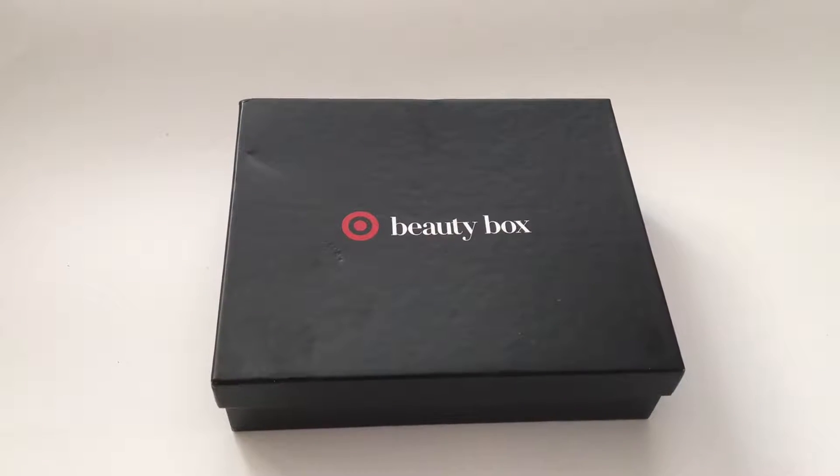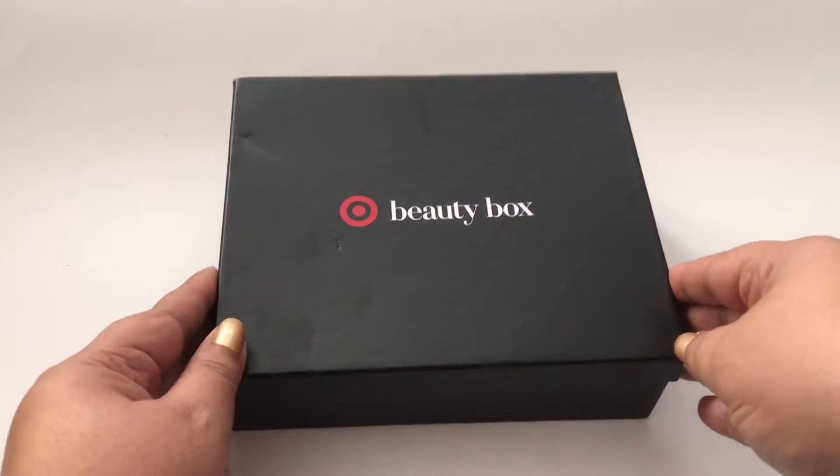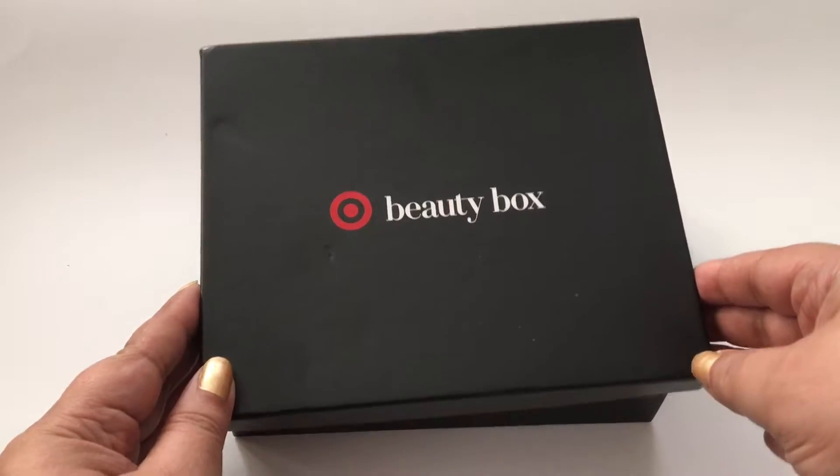Hey guys, what's up? It's SJ and I'm coming to you with the Target Beauty Box haul. I wanted to show you guys this, but first I want to tell you this is not sponsored. I actually purchased this online and I just received it. So I'm going to just jump right in and show you what was in the beauty box.